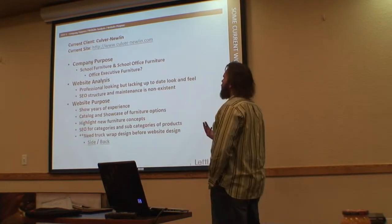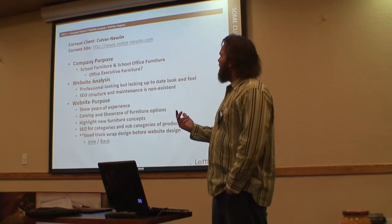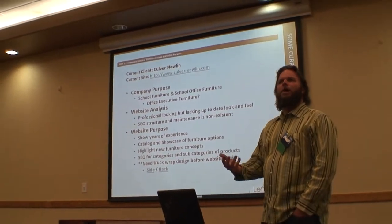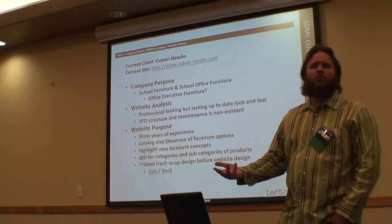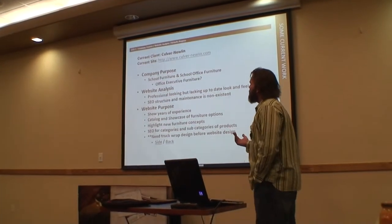The first step we go through is really meeting with the customer. More importantly, not only going through their website, but we want to understand what the purpose of their company is and get familiar with what they do, because that's going to help us with the web design, the search engine optimization, and really the success of their website.